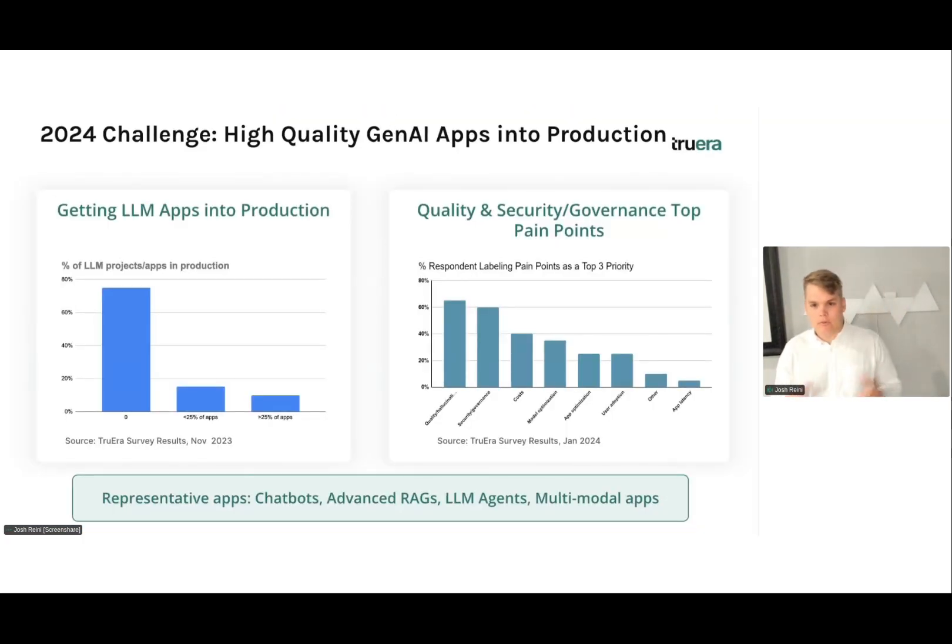To motivate today, I want to start with this framing: 2024 is the year we move high-quality Gen.AI applications into production. These surveys I'm showing on screen are a bit old — from late 2023 — and at that time a lot of applications were still stuck in development. If we retook this survey now, about halfway through 2024, we'd see a lot of these applications moved into production and a huge shift to the right in these graphs.